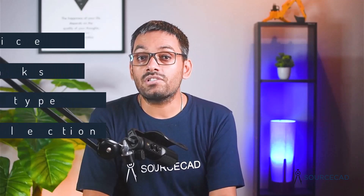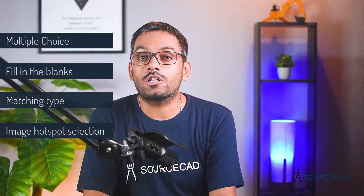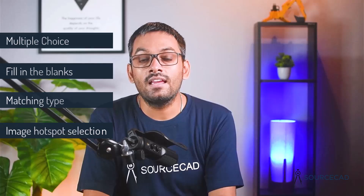Exam questions are multiple choice, fill in the blanks, matching, and image hotspot selection types. As soon as you submit your exam, you will receive a detailed report with your areas of improvement and final score. If you fail to clear the exam, you can appear again after a 24-hour waiting period, but you will have to pay the voucher fee again.